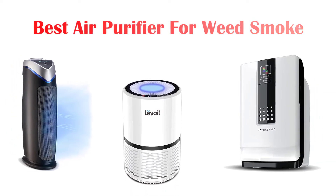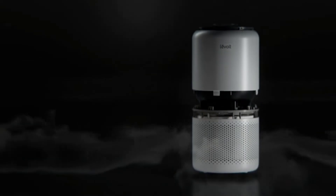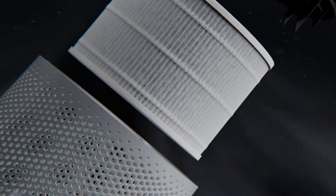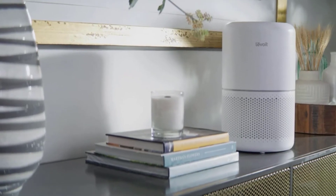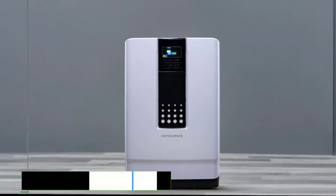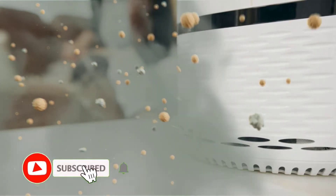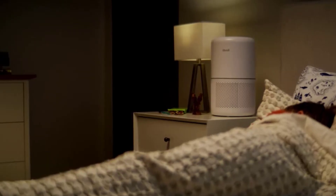Today's video is on the top 5 best air purifiers for weed smoke available on the market. Through extensive research and testing, I've put together a list of options that'll meet the needs of different types of buyers, so whether it's price, performance, or particular use, we've got you covered. For more information on the products, I've included links in the description box down below, which are updated for the best prices. Now let's get started with the top 5 picks.